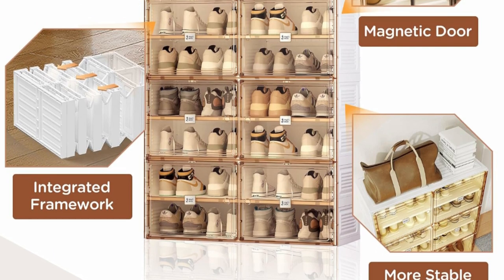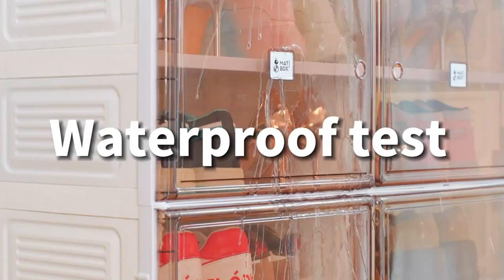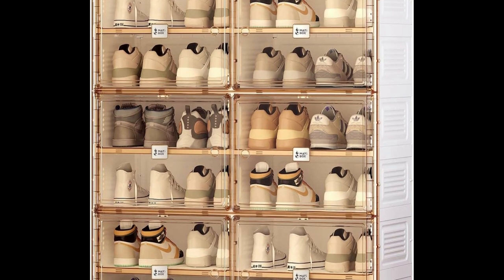It can be assembled into a shoe storage cabinet, or it can be used as a sneaker rack to form a wall. You can choose shoe boxes of multiple sizes to combine. Multifunctional Storage Box — a collapsible shoe rack that caters to all kinds of storage needs.